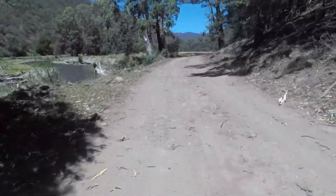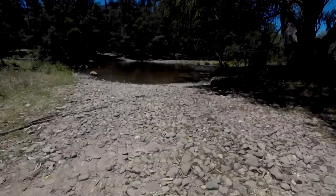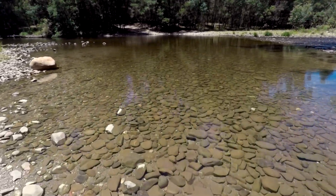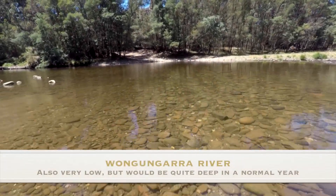The next river we came across was the Wangangara River. We followed this along for a few kilometres until we found the crossing point. This crossing point would be quite deep in a wet or maybe even a normal year.